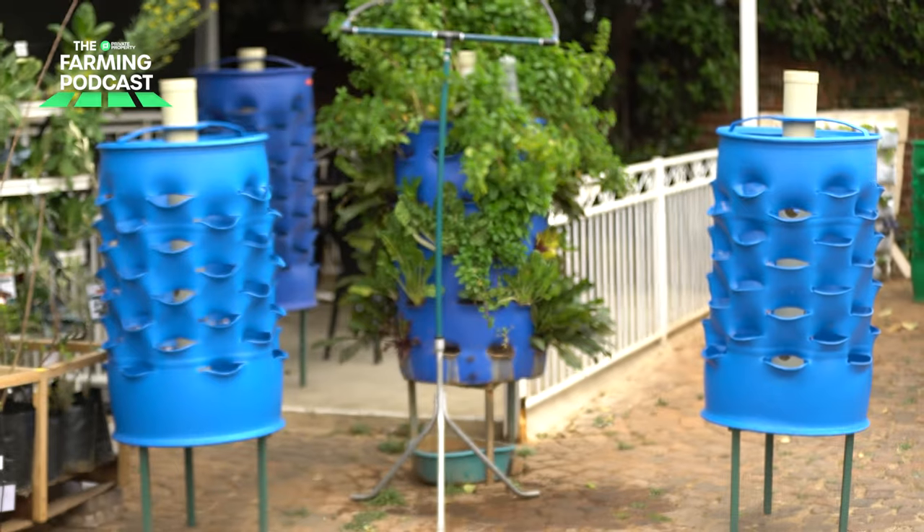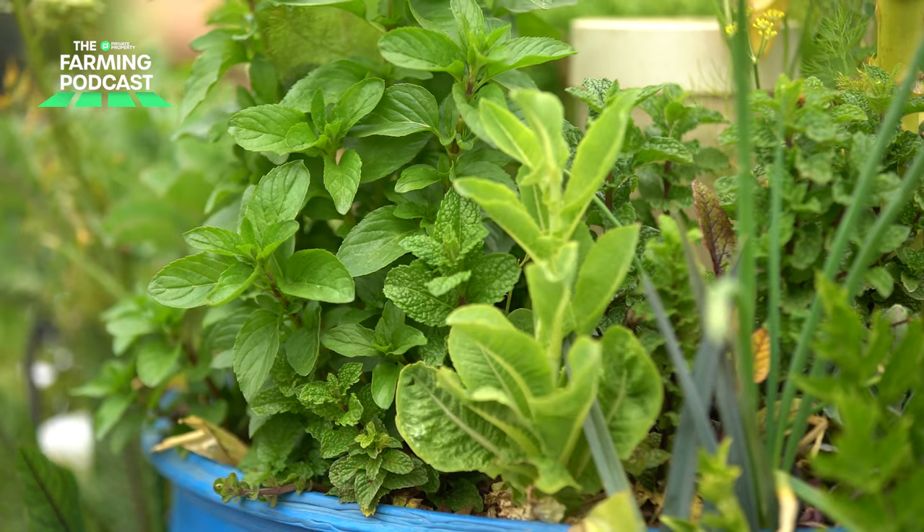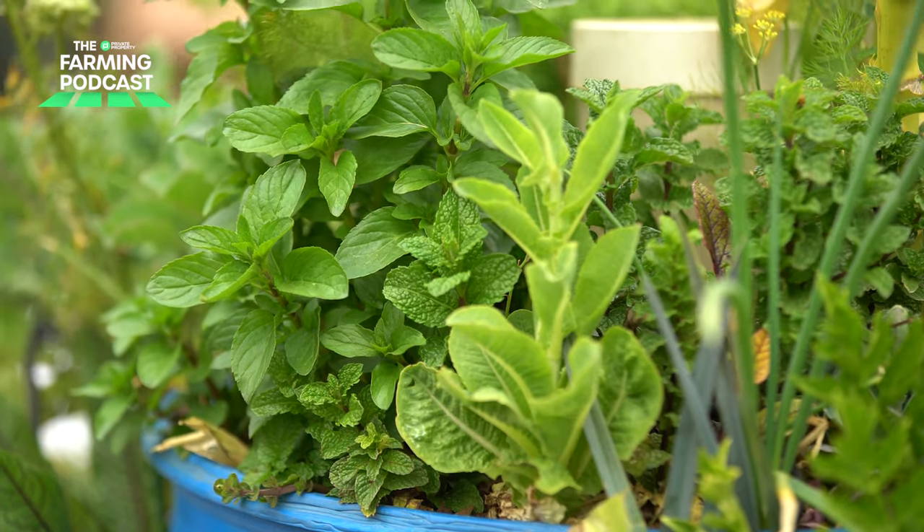The Grow Barrel is probably the finest growing system that you can get. It's a soil-based solution — that's the one thing that people need to understand. It has an integrated worm farm. The soil has to be kept in the best condition possible, and the only way you're going to do that — you can't beat nature — is to use worms. So you have red wiggler worms that are inside the barrel.